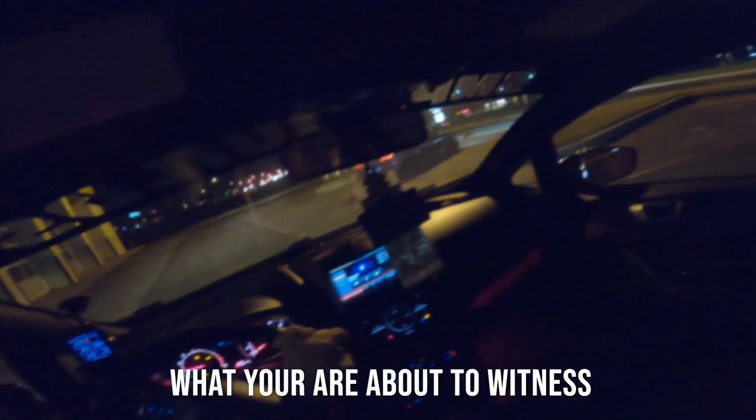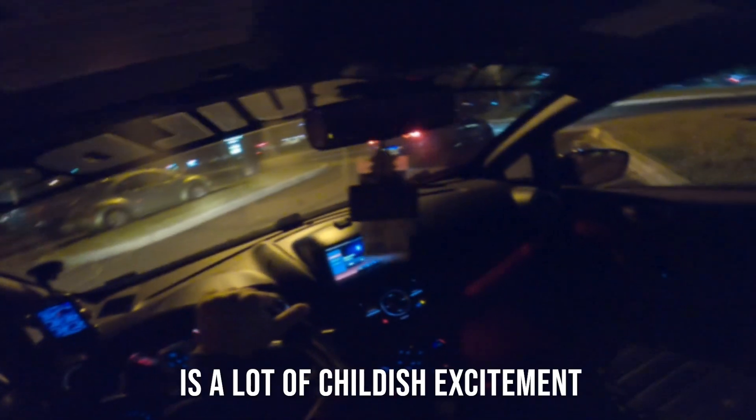Oh my god it sounds sick. That is insane. Alright, let's see if we can get some sick video here.